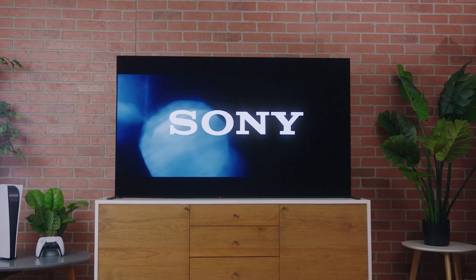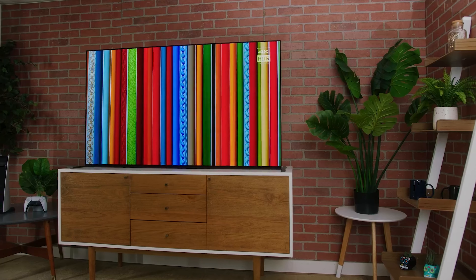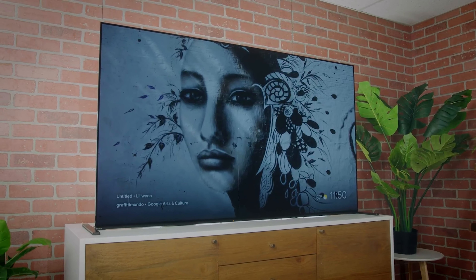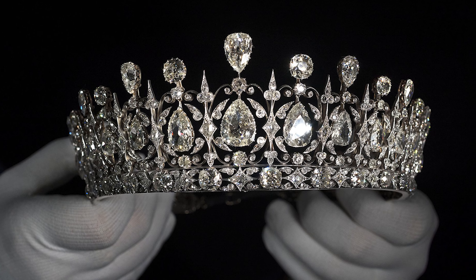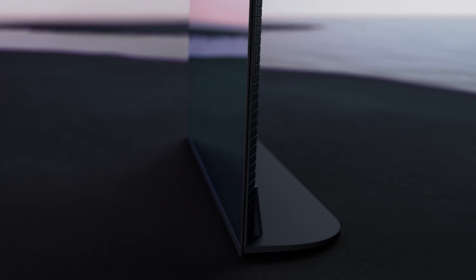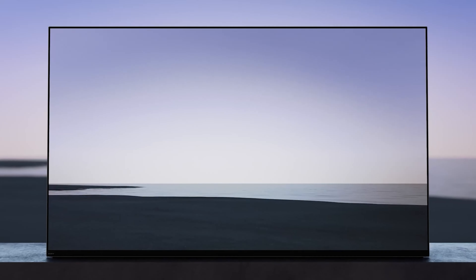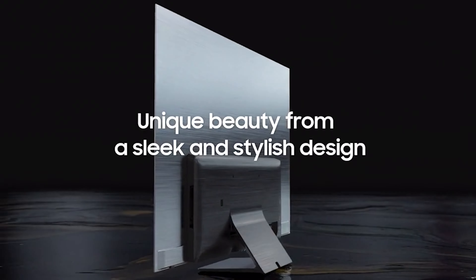Are you ready to elevate your binge-watching game and impress your friends with the ultimate home theater experience? Look no further than an OLED TV, the luxurious crown jewel of any living room. With individually lit pixels, these TVs create stunning contrast and sharpness, allowing for vivid colors and the deepest blacks you've ever seen.